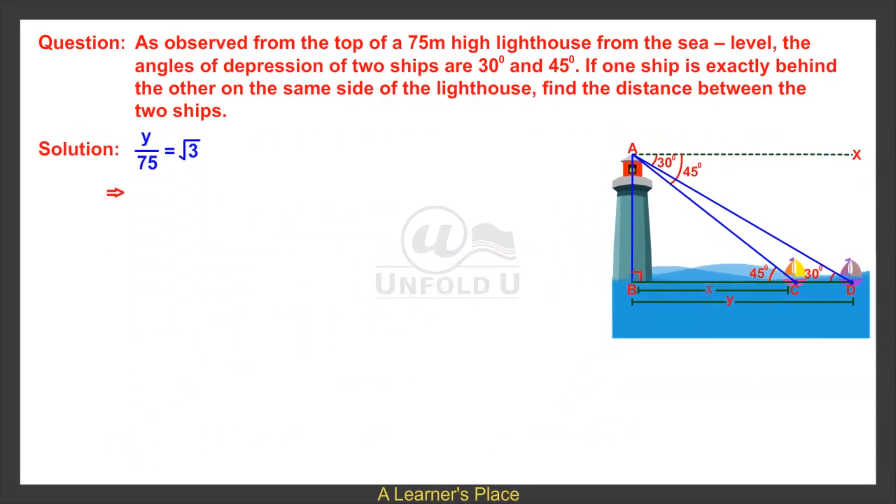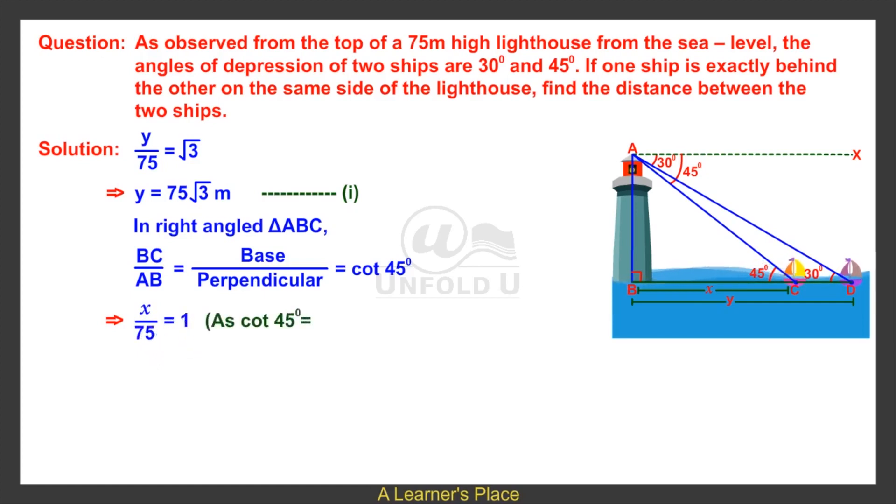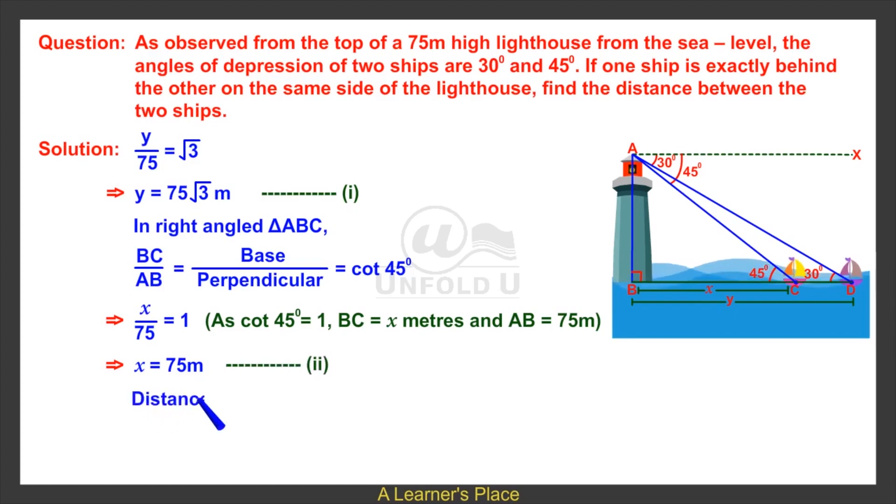Therefore y equals 75 root 3 meters — mark this as equation 1. In right-angled triangle ABC, BC upon AB equals cot 45 degrees, which implies x upon 75 equals 1, since cot 45 degrees equals 1, and AB equals 75 meters, which implies x equals 75 meters — mark this as equation 2.